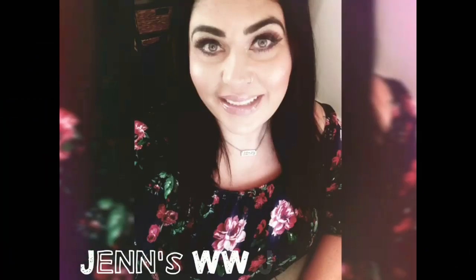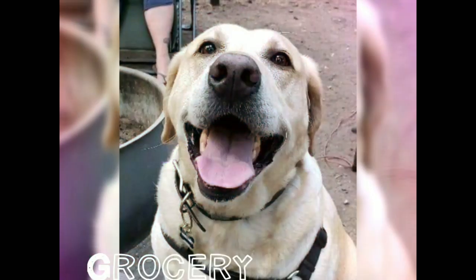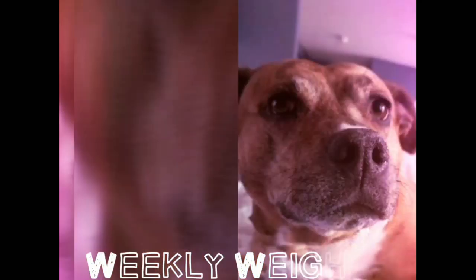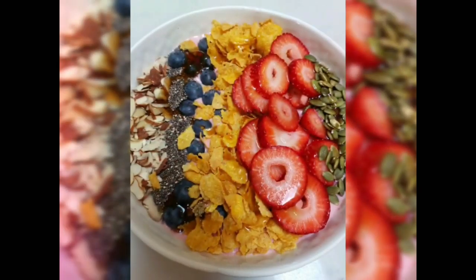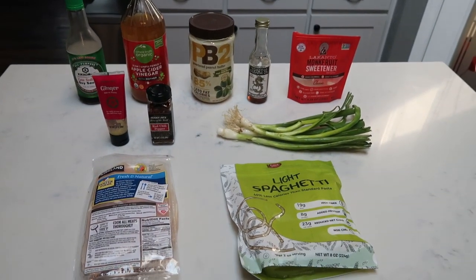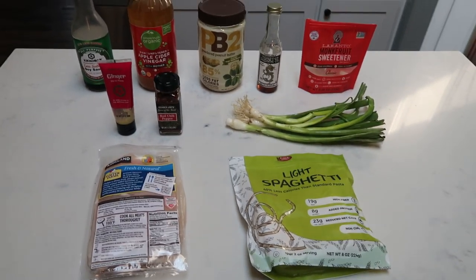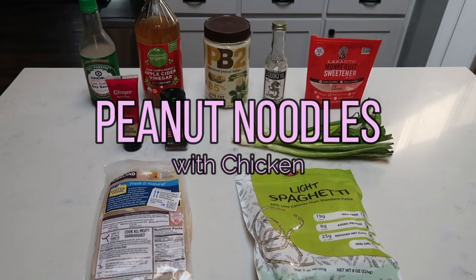So if you want to see what I have in store for you for this 30-minute meal, then just stay tuned. For tonight's 30-minute meal, we are making peanut noodles with chicken. We are going to have this from counter to plate in less than 30 minutes.